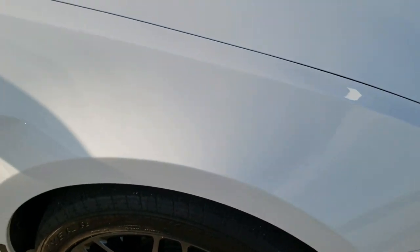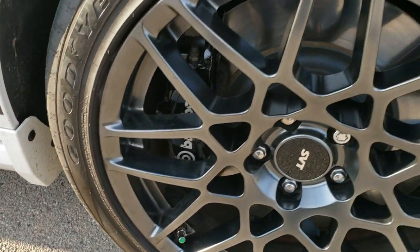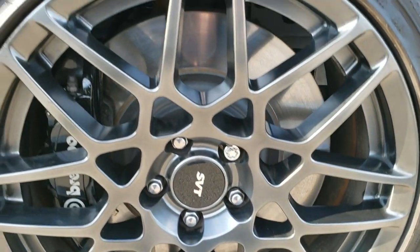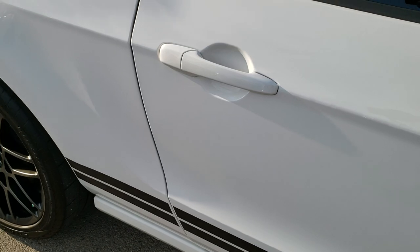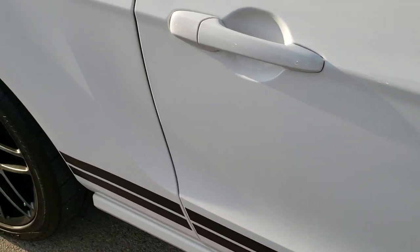The passenger side fender has no dents or dings — very nice condition. The passenger side rim has no scuffs or scrapes, really nice clean condition as well. As you go down this side of the car, you can see just how clean that body is, how reflective and mirror-like that paint is. I also wanted to point out the carbon fiber-wrapped mirrors — pretty cool looking.